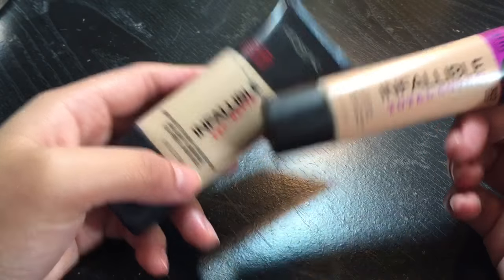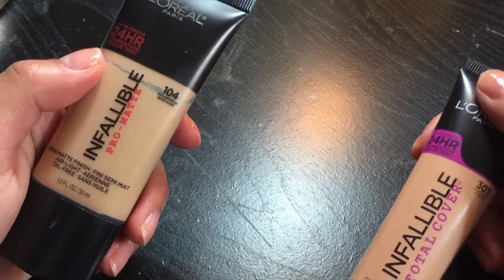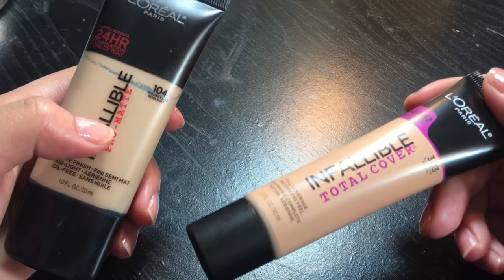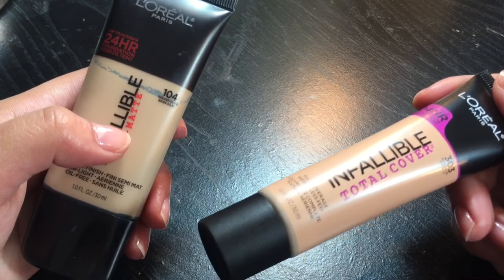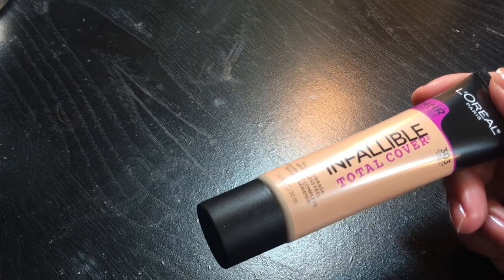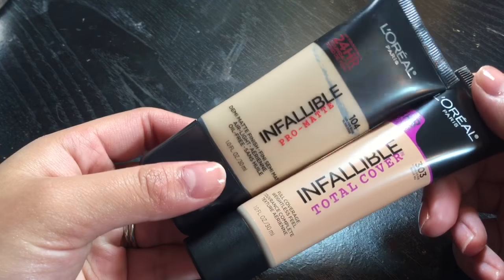I haven't tried the Pro Glow yet because my face is already oily and I'm hesitant. The shade I got is Nude Beige — I just decided on this one because almost all the colors were already sold out. When buying at Walmart, some products are open-tested because there are no testers available. So I can't wait to try this out.